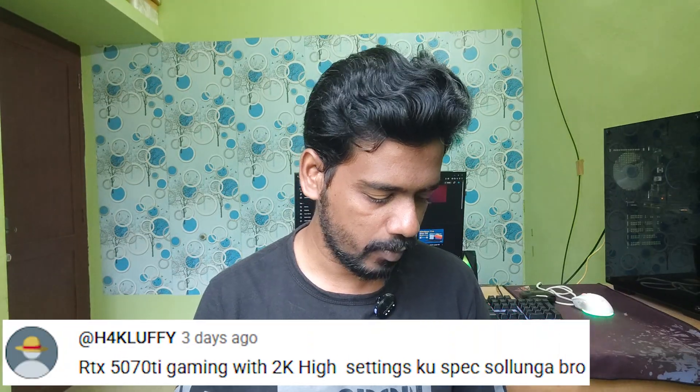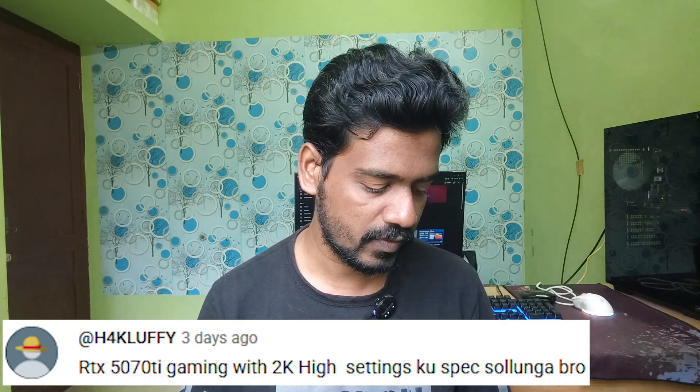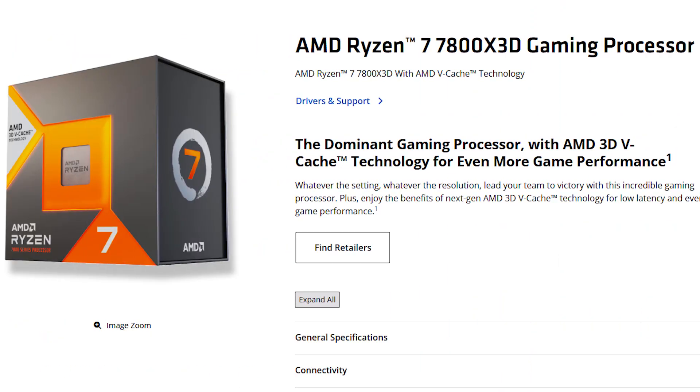The first comment is about RTX 5070 Ti gaming at 2K high settings. The RTX 5070 Ti has specific specifications for 2K resolution, and you can get great graphics at 2K. If you have a budget, I would suggest the Ryzen 7800X3D CPU. This 3D cache CPU will be much better for gaming.